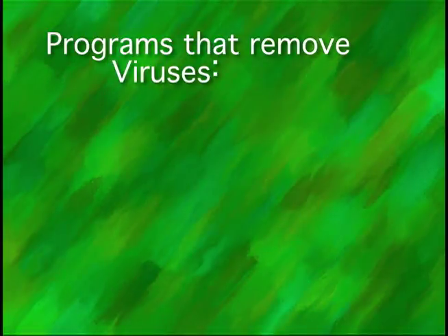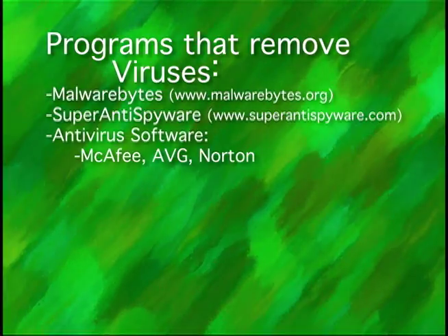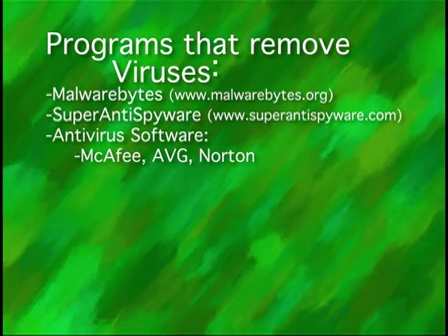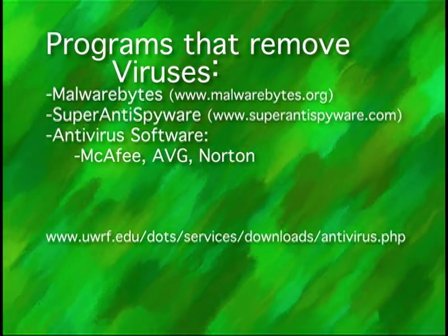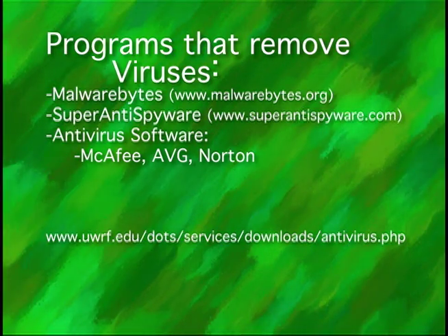Some programs that can help remove viruses are Malwarebytes, Super Anti-Spyware, and antivirus software like McAfee, AVG, or Norton. UWRF students can visit the website listed here to get an antivirus program for free.